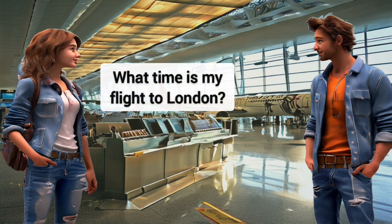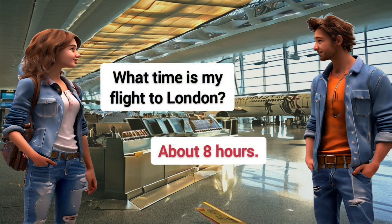How long is the flight to London? About 8 hours.